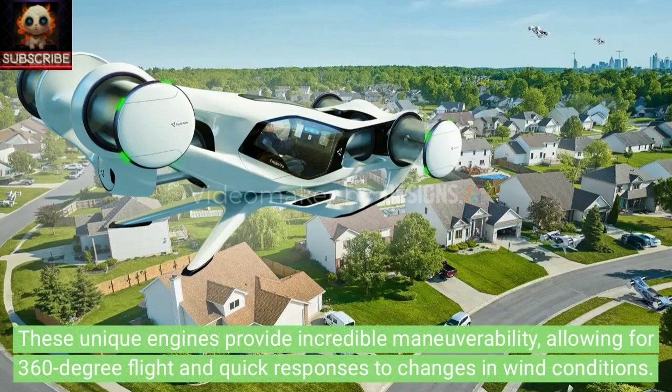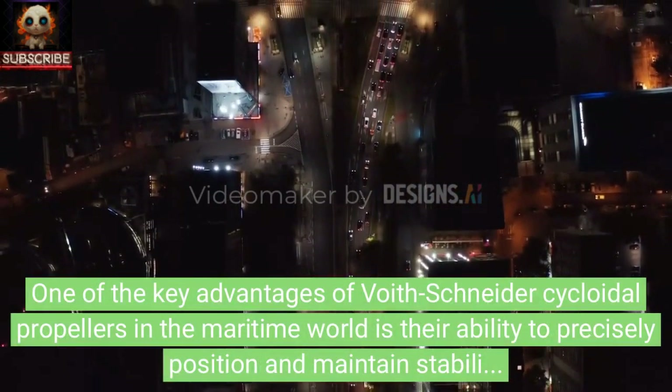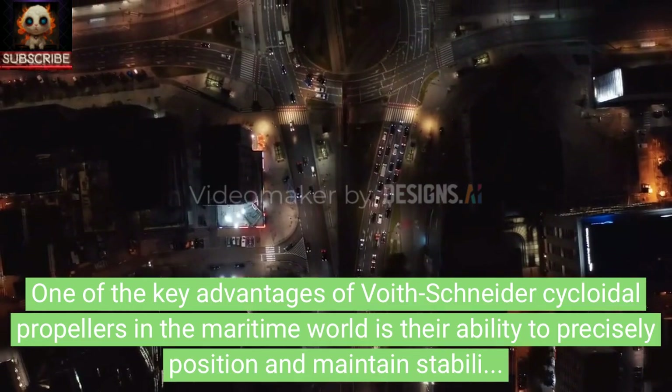These unique engines provide incredible maneuverability, allowing for 360-degree flight and quick responses to changes in wind conditions. One of the key advantages of Voith-Schneider cycloidal propellers in the maritime world is their ability to precisely position and maintain stability even in challenging conditions.